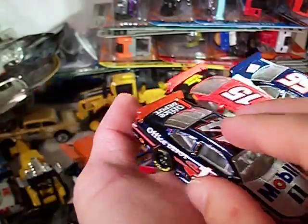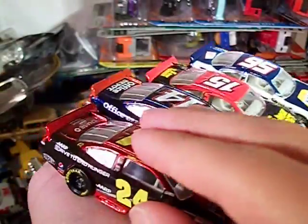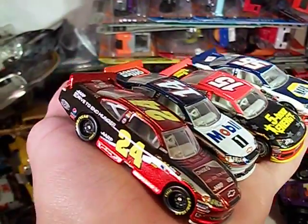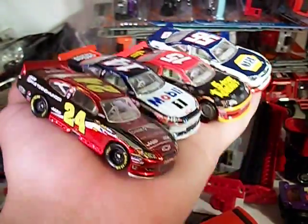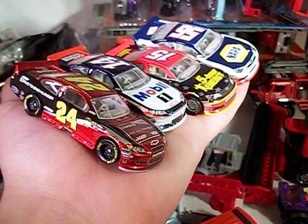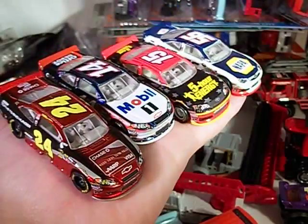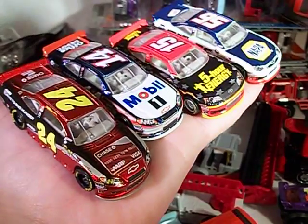That was my haul for mid-May 2013 — decent haul. It's been a while since I've found some treasure hunts. I really hope I can find some treasure hunts soon. And hopefully I'll also find those new Fast and the Furious releases that are showing up at Walmart. But this has been another haul video — thanks for watching.